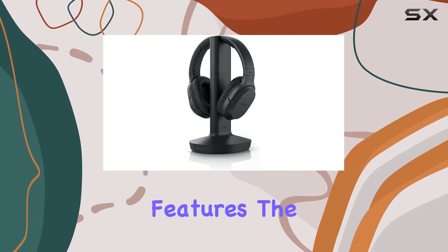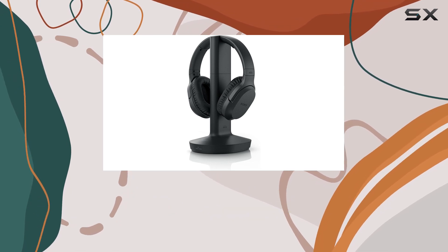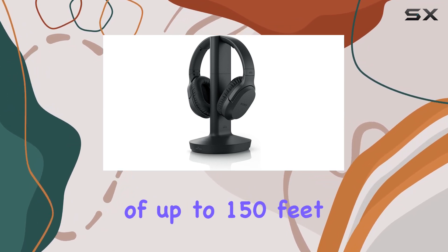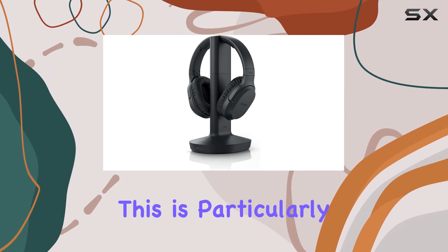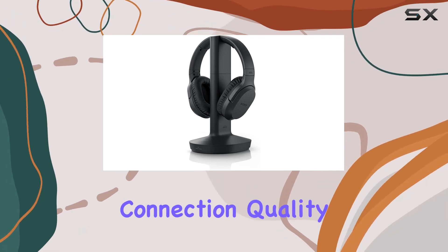Now let's talk about the key features. The WH-RF400 offers an immersive escape into your content, providing a wireless range of up to 150 feet. This is particularly useful for those who like to move around without losing connection quality.